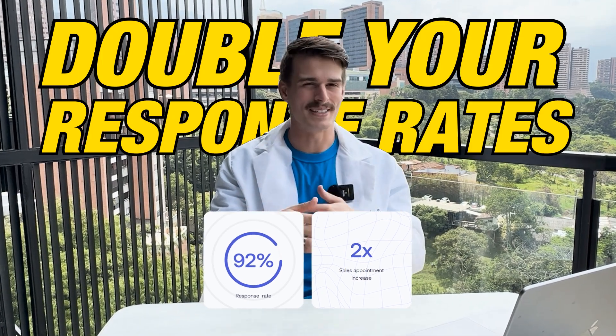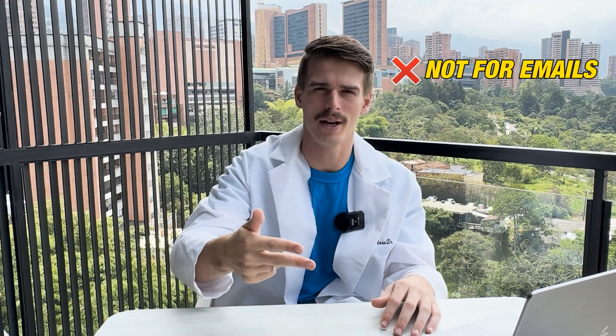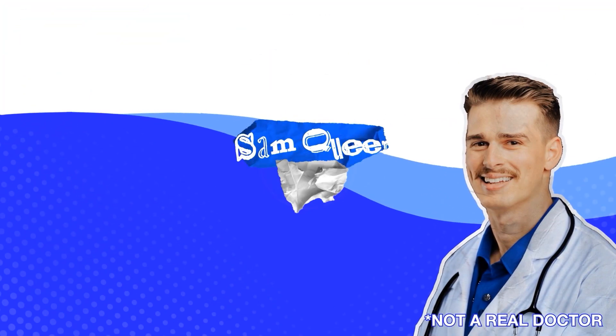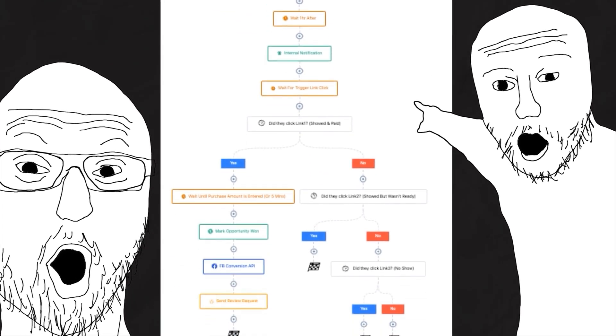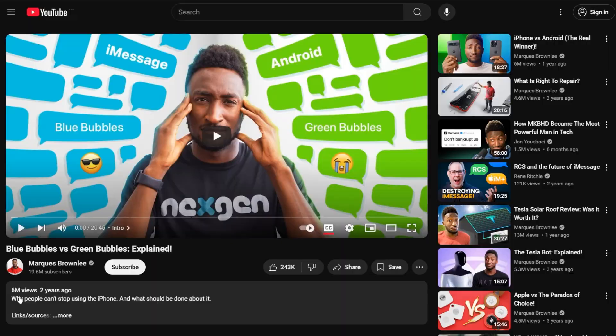Double your response rates — that is the whole point of this video. And it's not a new CRM, it's not a new AI tool, it's not a new innovative way to write emails. It's blue. You can now natively integrate iMessage and iPhones directly within your favorite CRMs like HubSpot, Close CRM, and GoHighLevel. Think of the exact same automations and workflows you're running in your CRM right now, except when you respond using this tool and you have an iPhone, it sends blue.